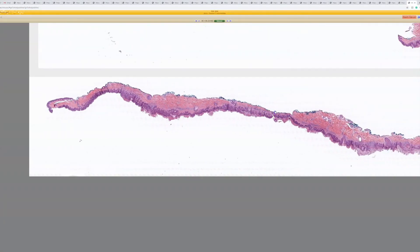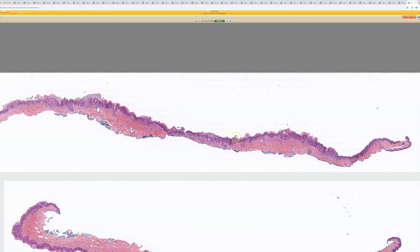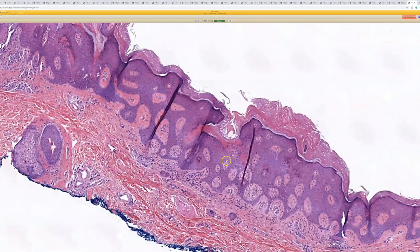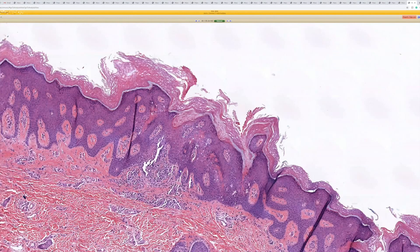All right, here's case 24. I think this one had cornoid lamellae in them — I could be wrong. Yeah, porokeratosis. Let's see where the best cornoid lamella is.